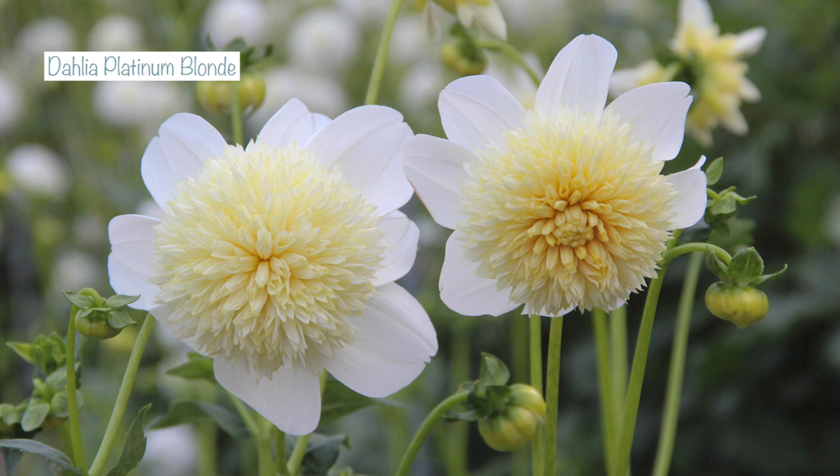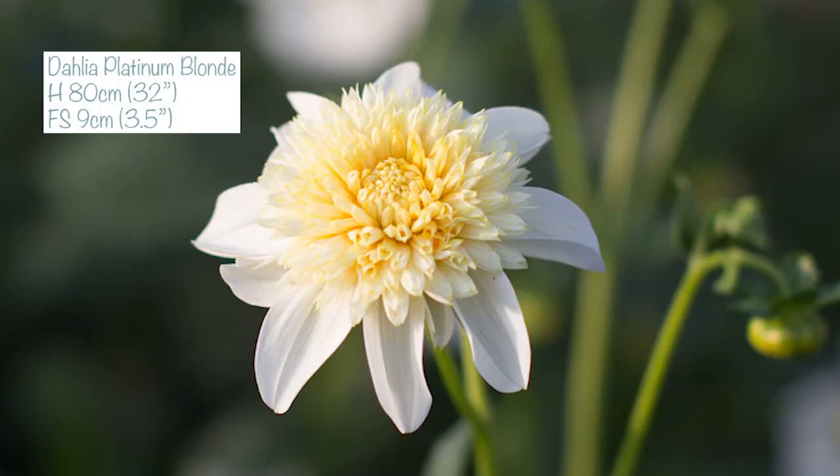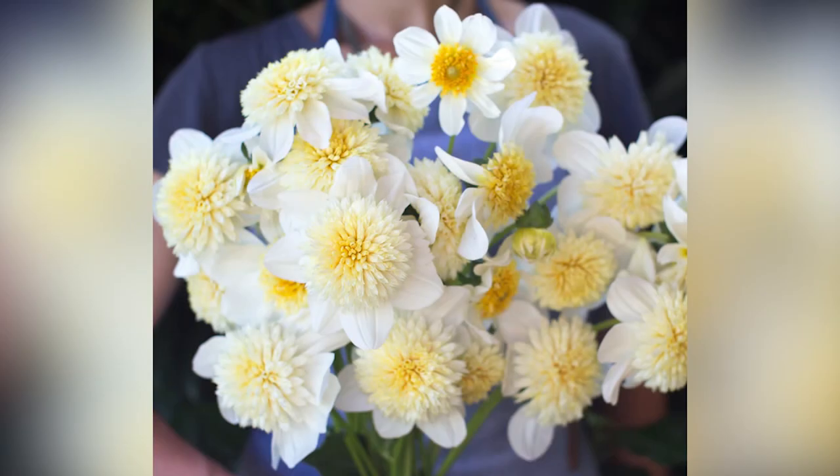The first one is called Platinum Blonde and this is an anemone style dahlia — the center where the pollen is is mounded, sort of more of a lump, and they tend to be quite fluffy in the middle. Now Platinum Blonde is going to grow to about 80 centimeters tall, about three foot, and the flower size is nine centimeters, three and a half inches. It's described as having a fuzzy buttercream center and a massive ring of bright white petals surrounding it.